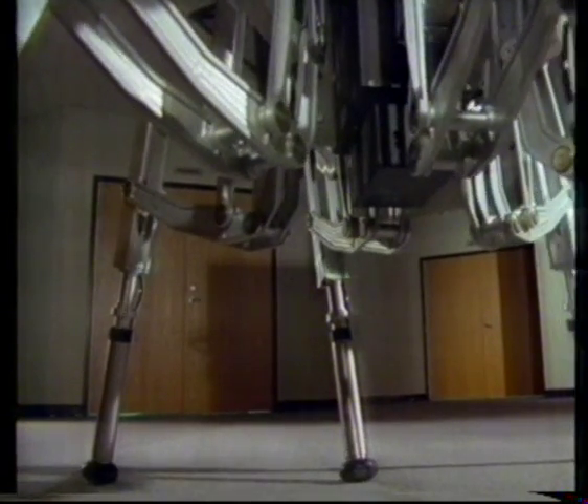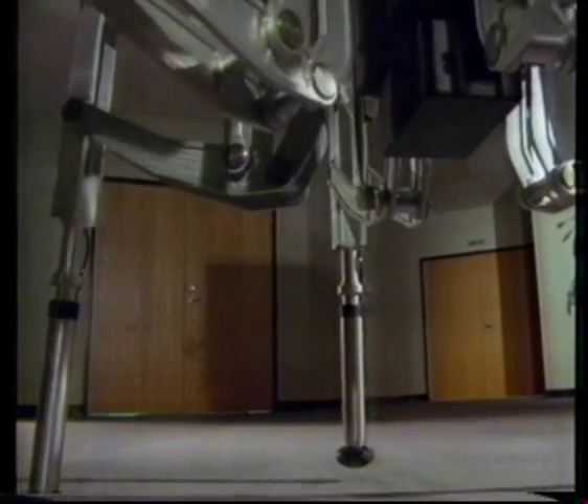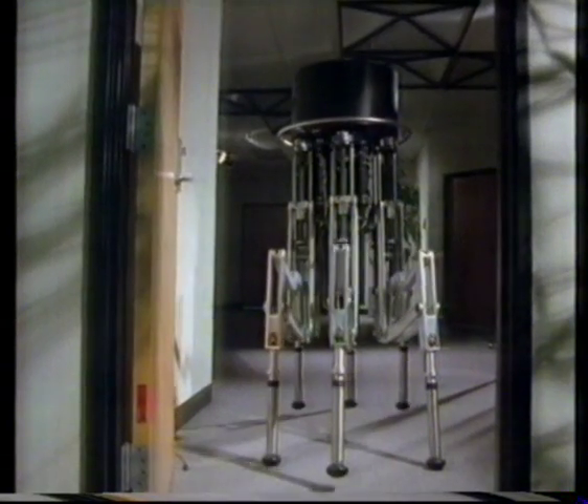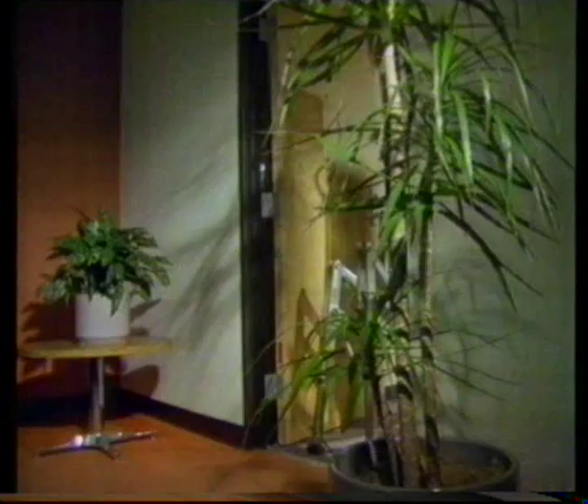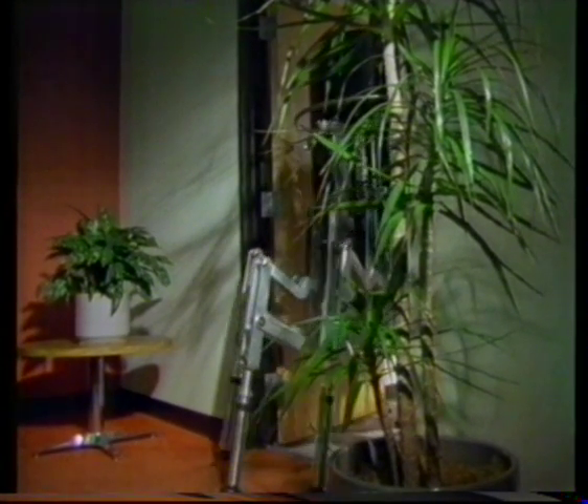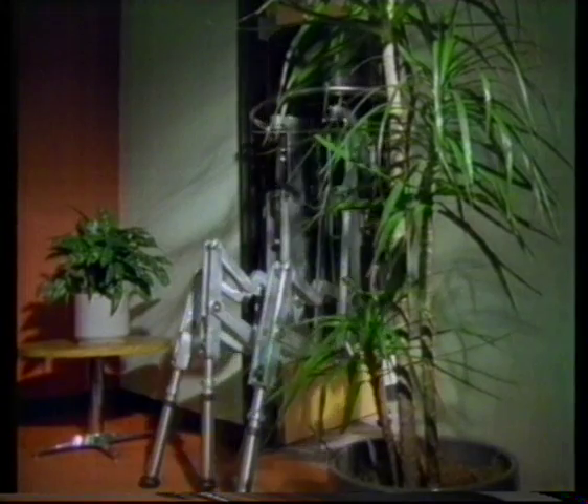ODEX-1 is radio-controlled, although it takes care of the guidance of its own legs. It can go up unfamiliar staircases and negotiate doorways. One day, it will have a sense of vision so it can see for itself where to go.